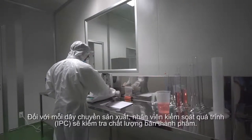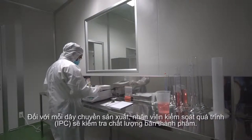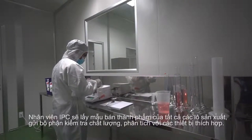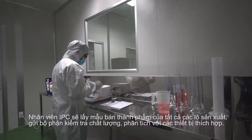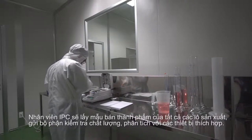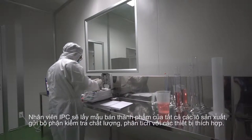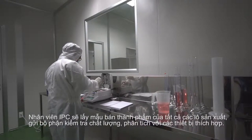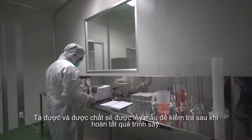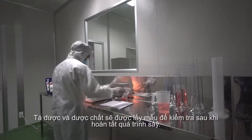For every production line, the in-process control (IPC) room checks the semi-products quality. Every pharmaceutical excipient and active ingredient is sampled for analysis after the drying process. Intermediate product quality is well controlled by our IPC executives. Samples are taken from each production batch and proceed to analysis using the suitable lab equipment.